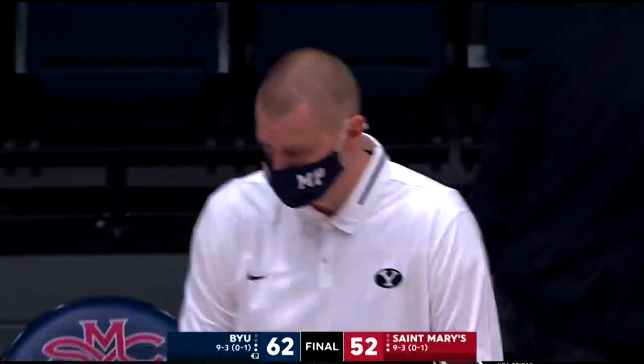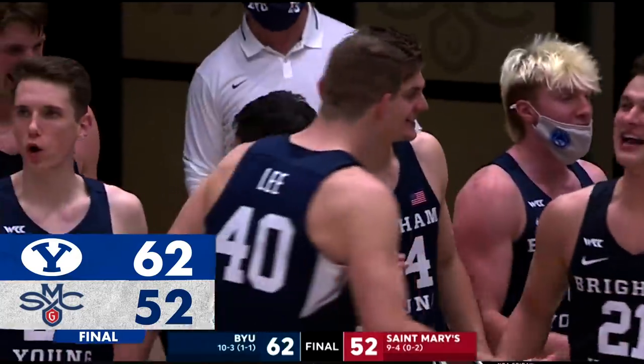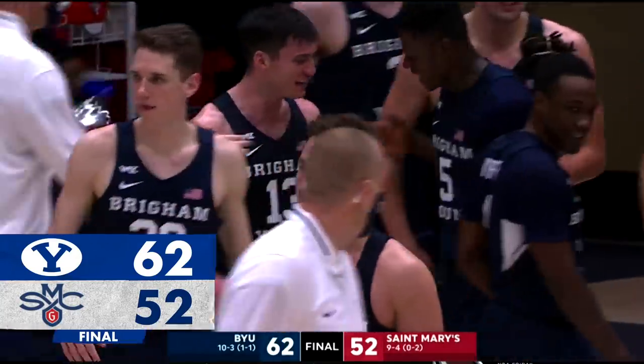62-52 the final — a 17-2 run for BYU. 72-52 the final.